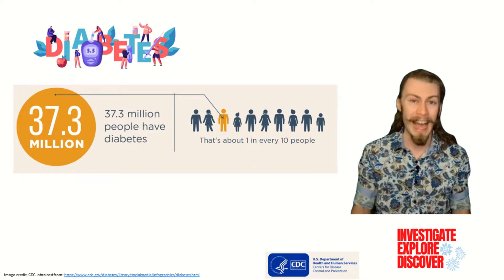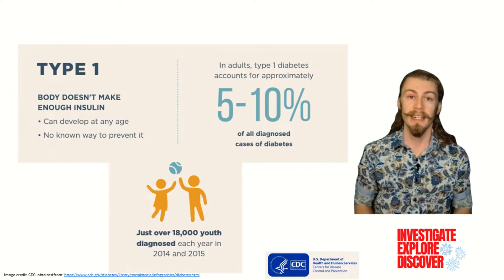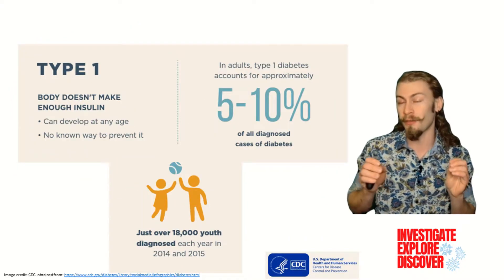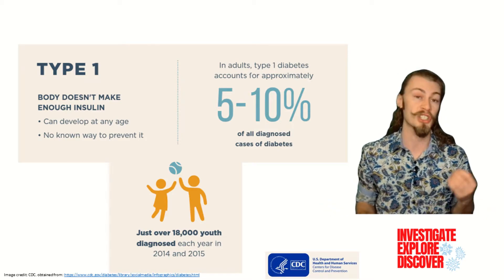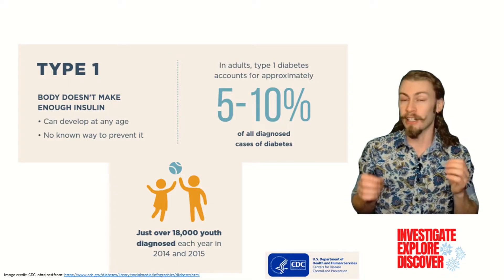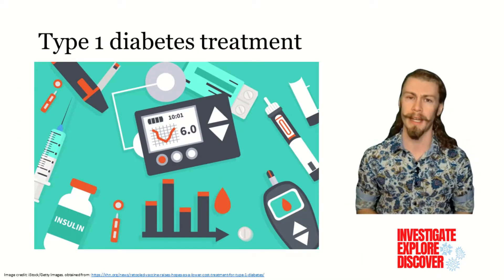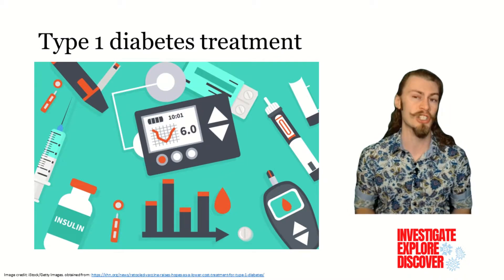And that doesn't even account for the over 96 million others who have pre-diabetes. Type 1 diabetes is the cause of 5 to 10% of all diagnoses, and is the most commonly diagnosed form of diabetes in children. It is caused by the body not making enough insulin, and currently there is no cure for type 1 diabetes, but it can be managed with multiple daily injections of insulin.